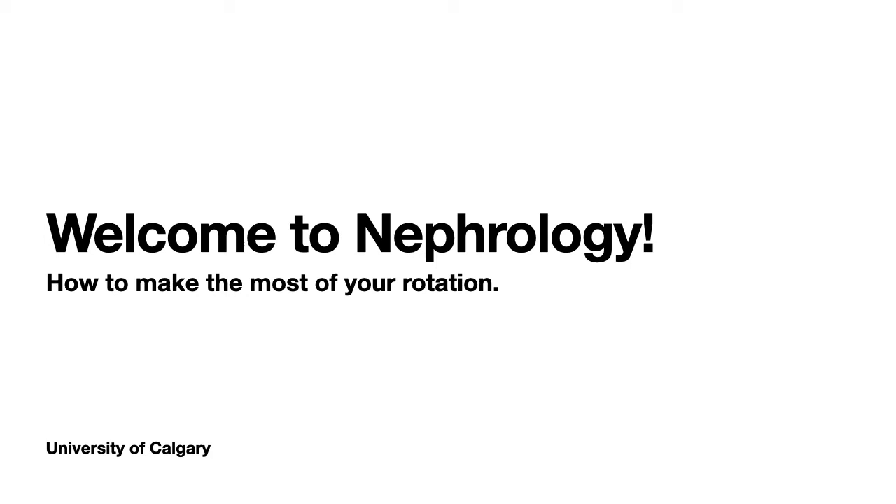Hi everyone, welcome to your Nephrology Rotation. This is a quick 5-minute video to provide an overview on what to expect for your time on our service.